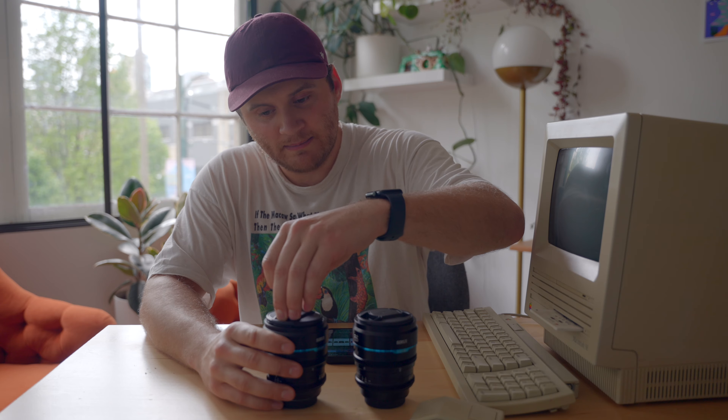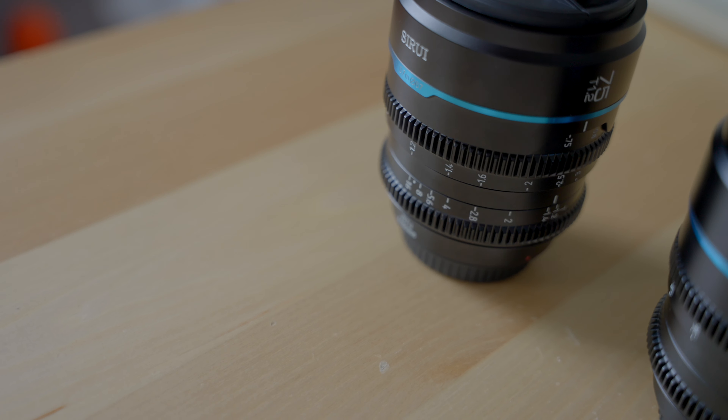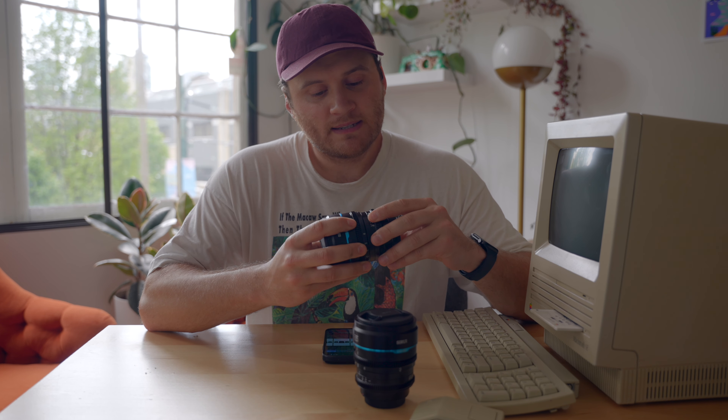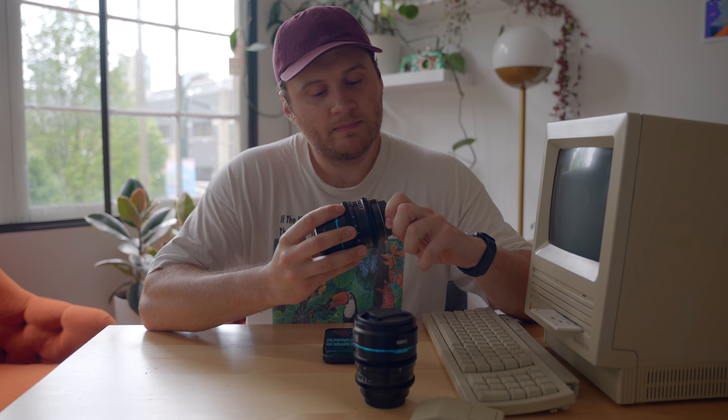I've been looking for some budget cine lenses for my FX30 for a little while, and I kept seeing these ones come up. There was some hype around them. The hype died down — maybe it's still up, I just haven't seen much about them. I decided to pull the trigger and I've been testing them for a little while now on some shoots.